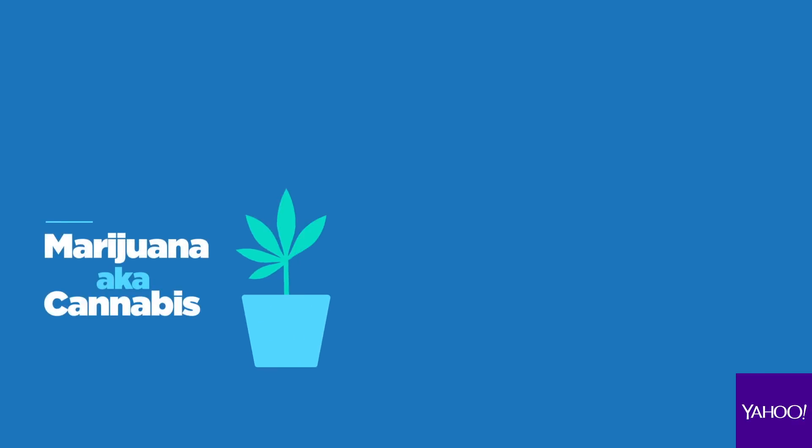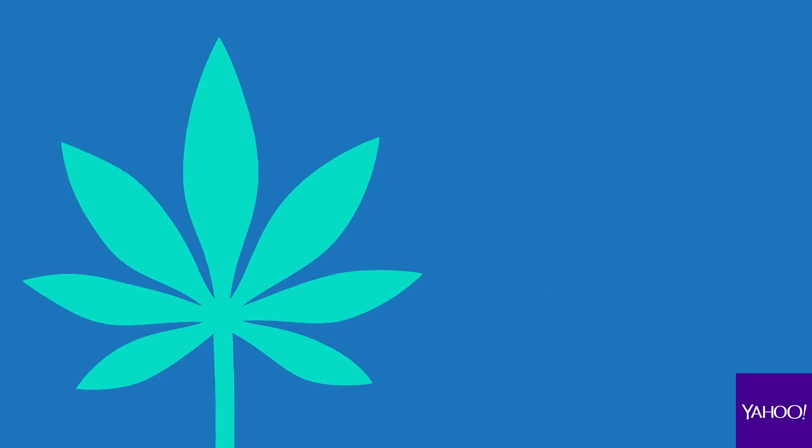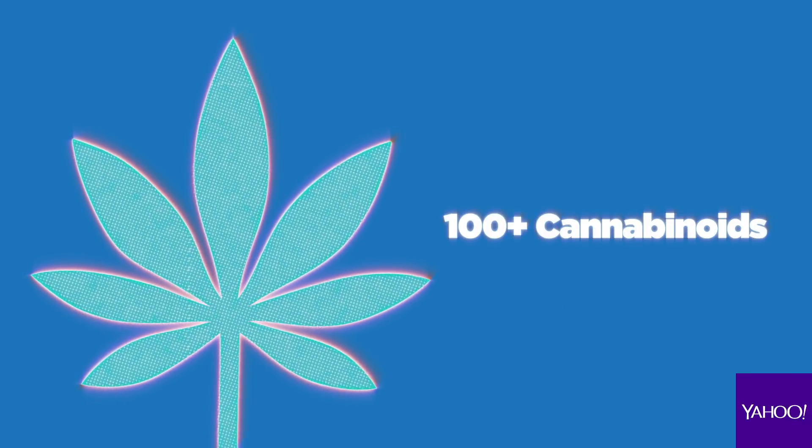The wide world of marijuana can be confusing, and understanding basic terminology can help you to navigate the facts. Marijuana is often referred to as cannabis, as it's part of the cannabis family of plants that also includes hemp. The marijuana plant contains over a hundred different chemicals called cannabinoids. Cannabinoids are active chemicals that can alter the mind and body in a variety of ways, some of which have proven beneficial.